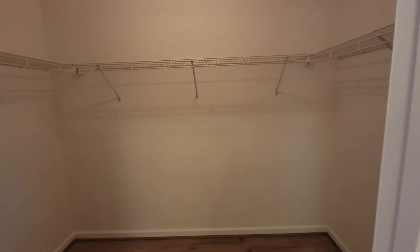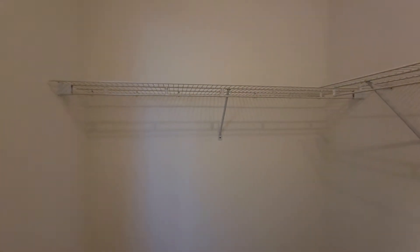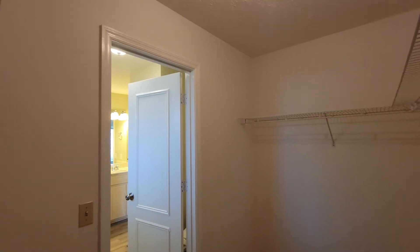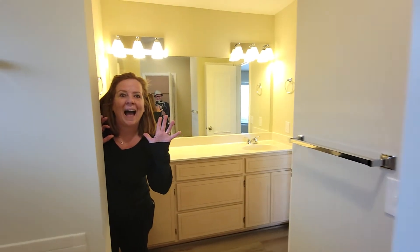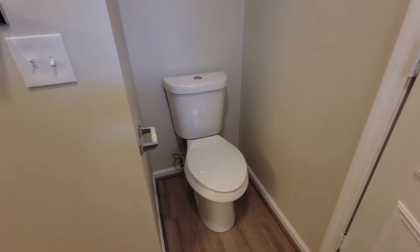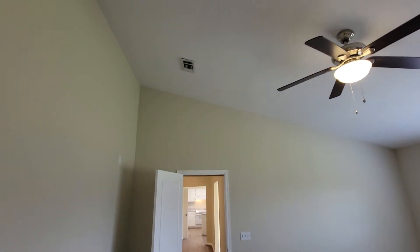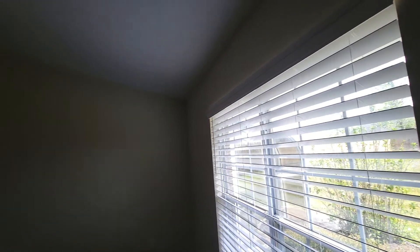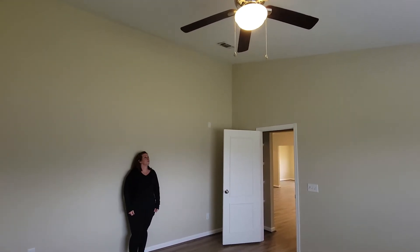I love that the flooring is throughout the entire house the same. There's a really good-sized walk-in closet. The shower's nice. This bathroom is now complete — the shower's nice. I do like the ceiling in here; it's probably eight feet at the low end and then probably goes up to around eleven feet.